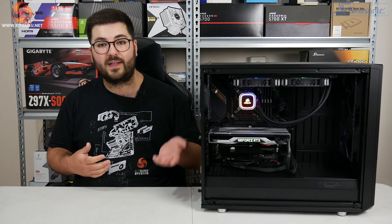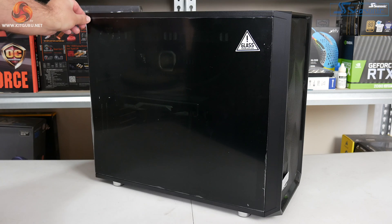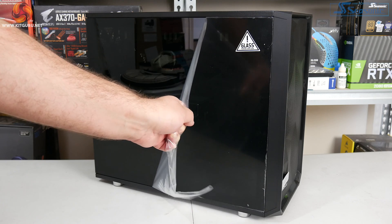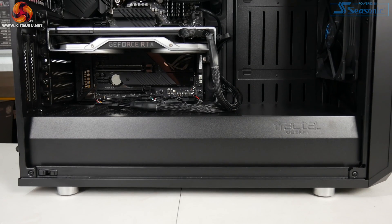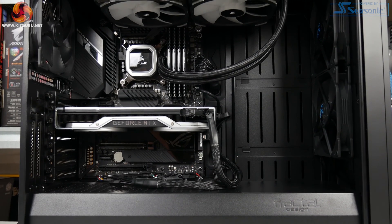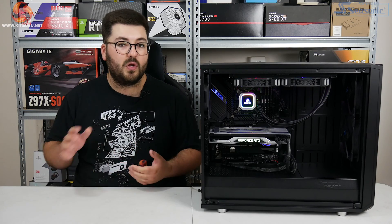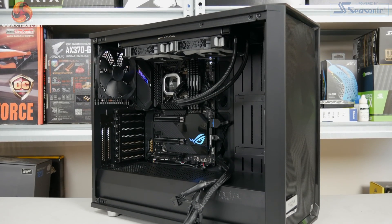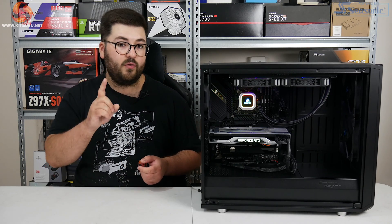There is one more major thing to talk about — the choice of case. This marks a bit of a shift in thinking for us, as our previous test bench was an open-air setup using a Streacom chassis. However, I've been wanting to get away from that method of testing for one simple reason: testing inside a case gives more real-world data. The vast majority of people who buy a new graphics card are going to install it inside a case, so it makes more sense for our GPU testing data to reflect that. That's why we went with Fractal's excellent Meshify S2, which has two 140mm fans at the front intaking cool air, two fans on the AIO exhausting out the roof, and another 140mm fan at the rear.